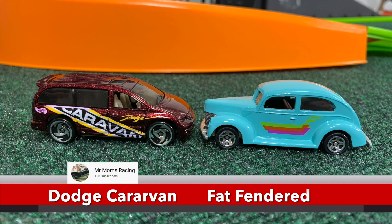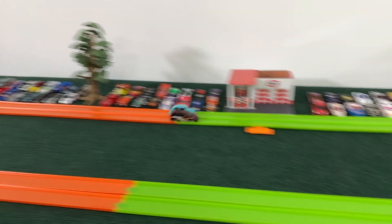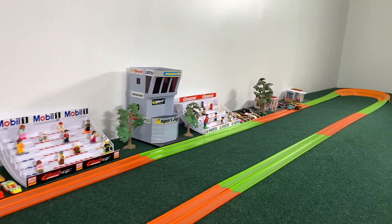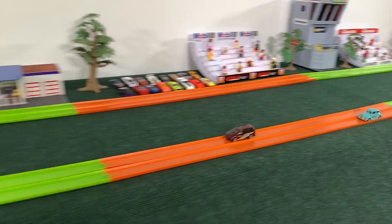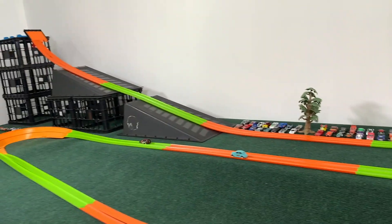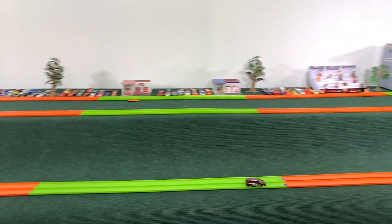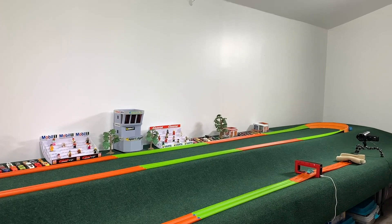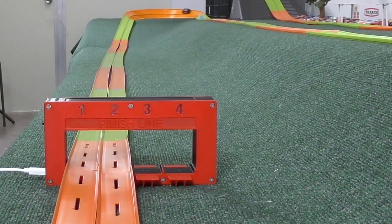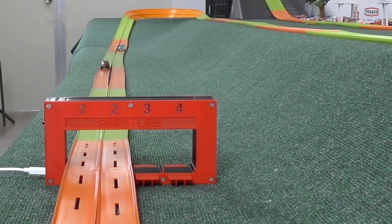First two up: the Mr. Mom's Minivan and the Fat Fender. Getting their first look here — minivan out into the lead over the Fat Fender around the first curve. Minivan still holding strong, now extending that lead through the second turn, and the Mr. Mom's Minivan is going to have it in spades. Fat Fender — a little too fat-fendered out there — could not gain the speed necessary to even challenge the minivan.